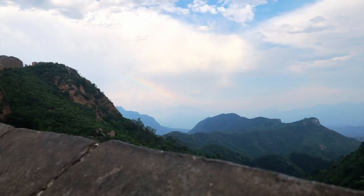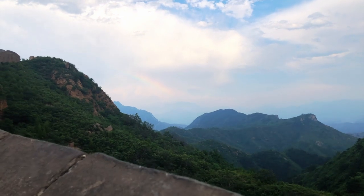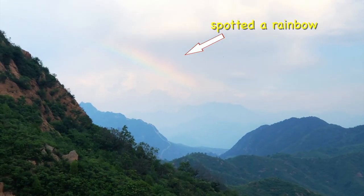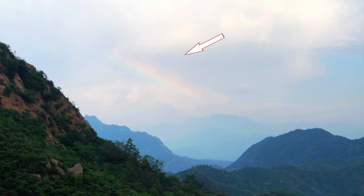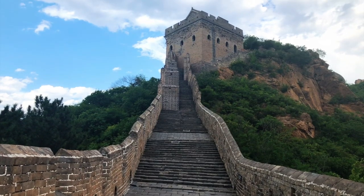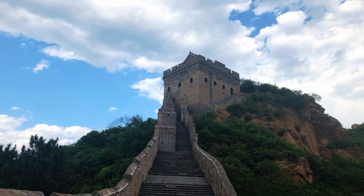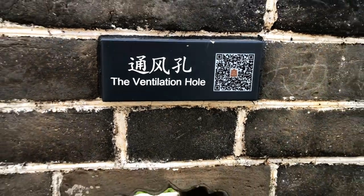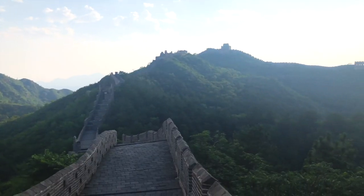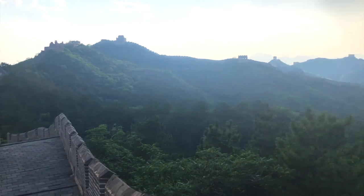Nearly 4 lakh people died building the wall and hence it is also called the longest cemetery on earth. We spotted a rainbow just now at the Great Wall — oh my god, it's so pretty! These are the watchtowers and they were used to watch enemy movements and transmit signals. There are about 25,000 watchtowers — some are close and some are at a distance of several miles.